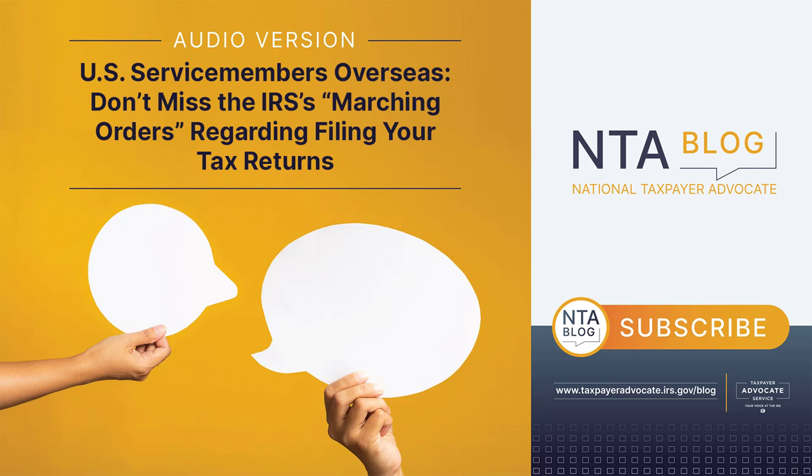I recently highlighted filing information and difficulties encountered by U.S. taxpayers living abroad, including IRS service deficiencies, in two of my blogs. This blog highlights information specific to taxpayers serving in the U.S. military.